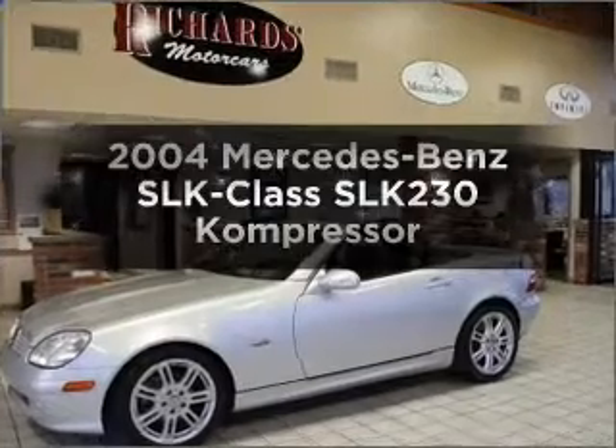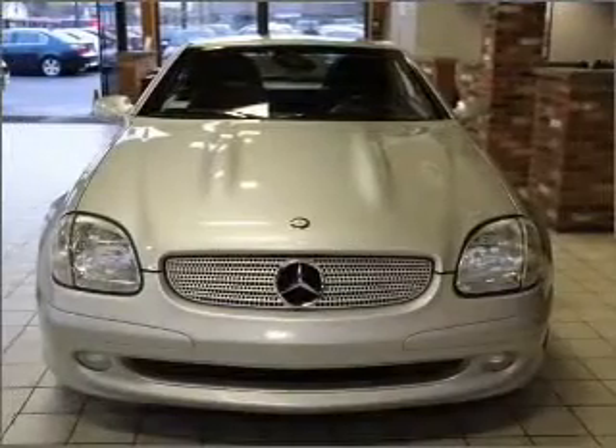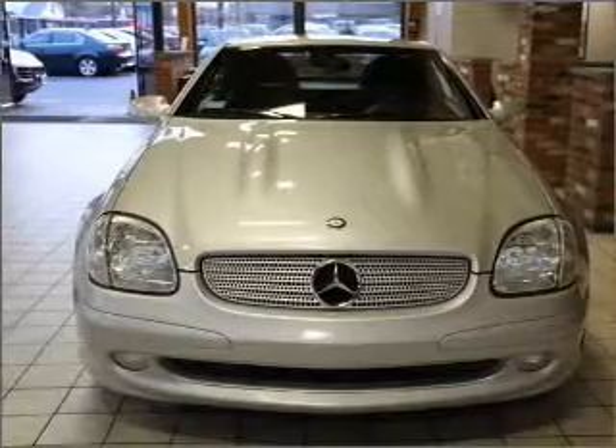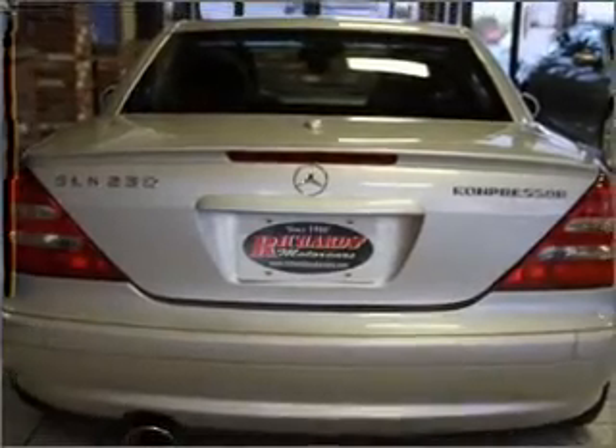Check out this Mercedes-Benz SLK class. This is the set of wheels you've been looking for, with an efficient four-cylinder engine connected to a smooth-shifting six-speed automatic transmission.